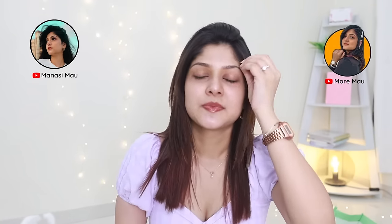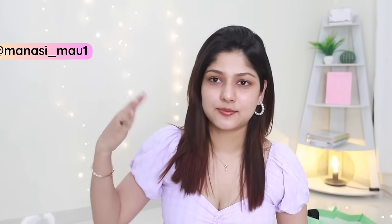Hi, my name is Manasi. If you are new here, this is my main channel where I make skincare, makeup, and lifestyle videos. I also have a channel called More Mau where I post vlogs, and of course I have Instagram — link in the description. I recently took a trip to South Korea and bought a lot of things, so this is the first edition which is going to be the skincare edition. It's going to be a big haul.